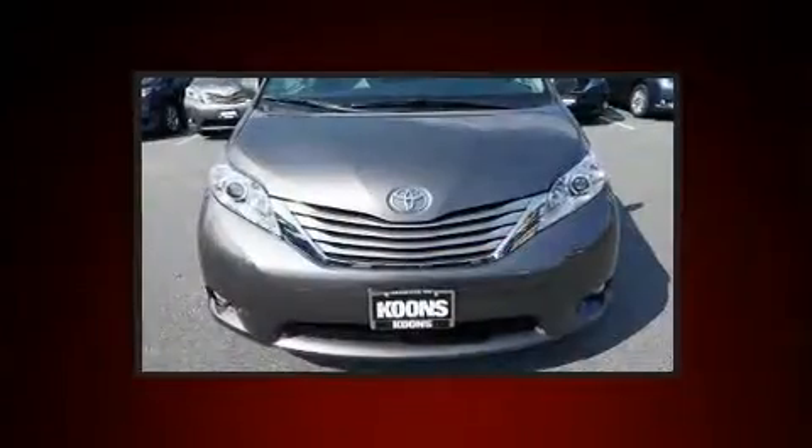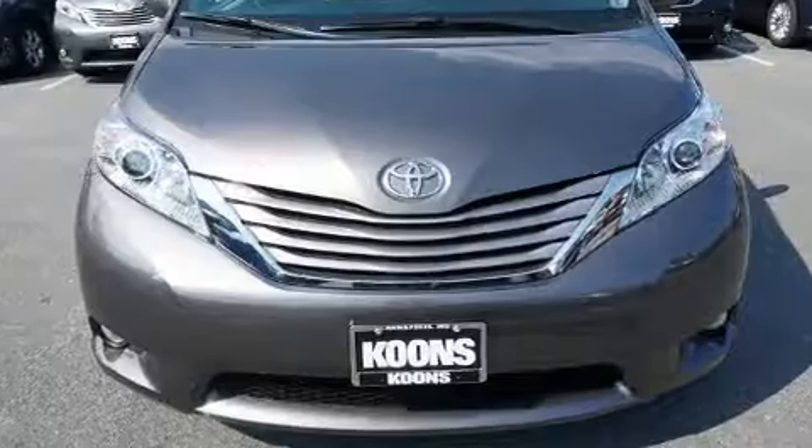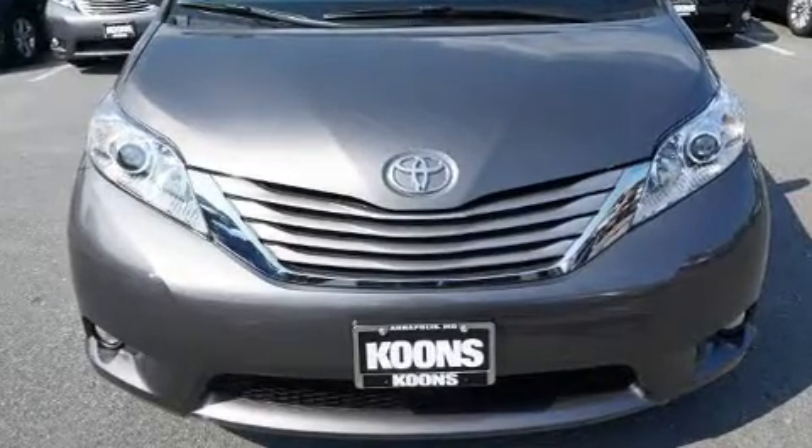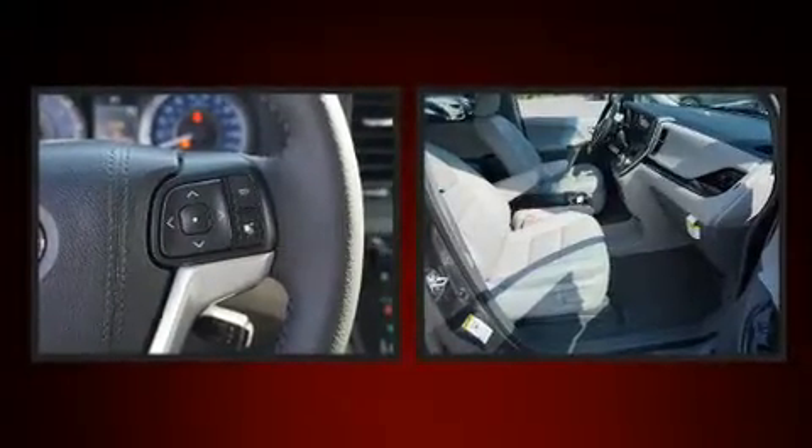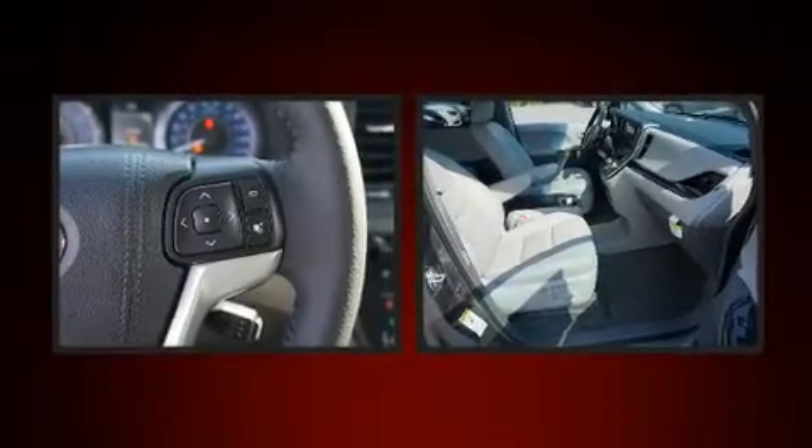It's equipped with tons of terrific amenities but it won't break your budget, like power windows, mirrors, and seats, a built-in garage door transmitter, an outside temperature display, heated seats, heated door mirrors, blind spot sensor, and much more.